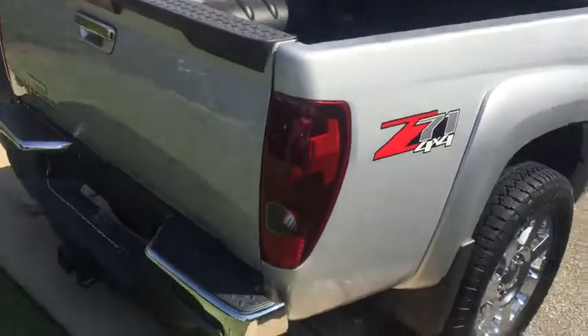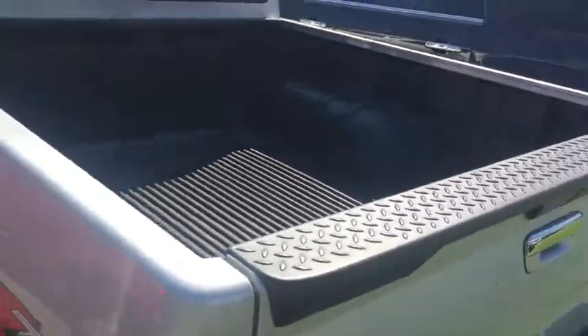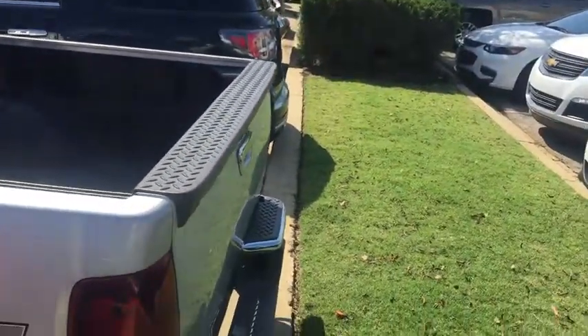You get your chrome wheels, trailer package, and it also has a bed liner and bed rail protector for the rear tailgate.